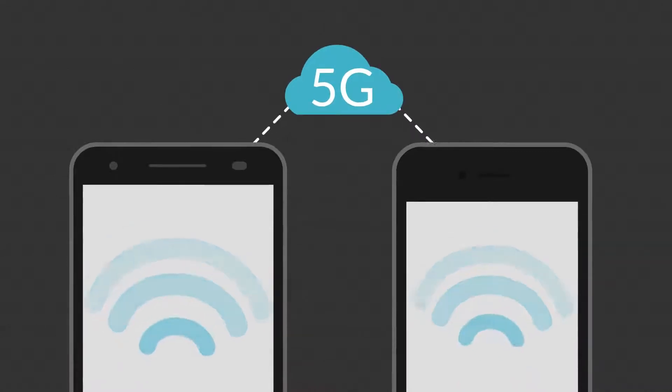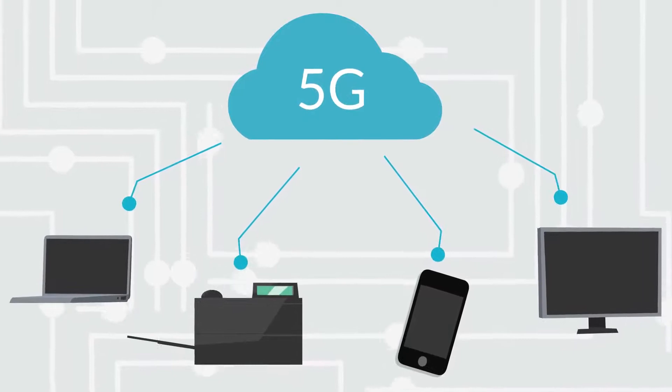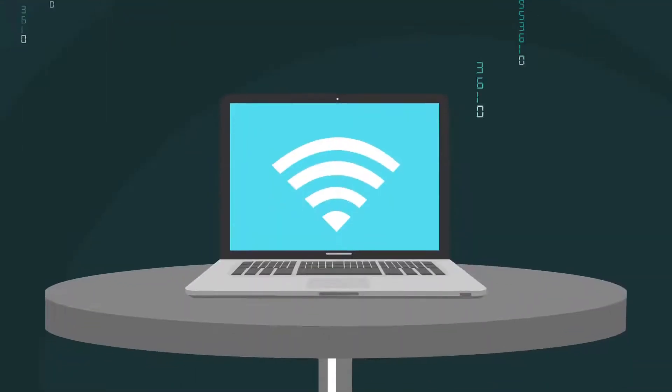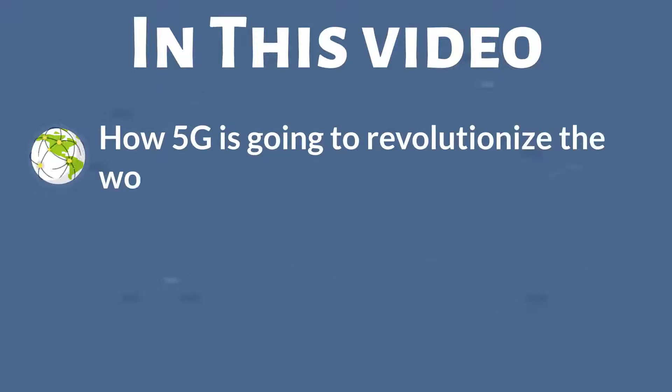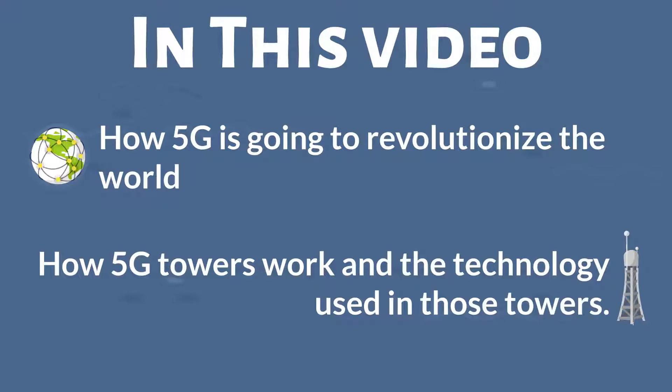5G network will not only change our mobile devices, but it will also connect every electronic device and merge them, making everything digital. In this video, we will learn how 5G is going to revolutionize the world, how 5G towers work, and the technology used in those towers.